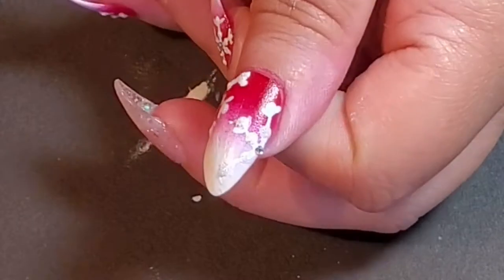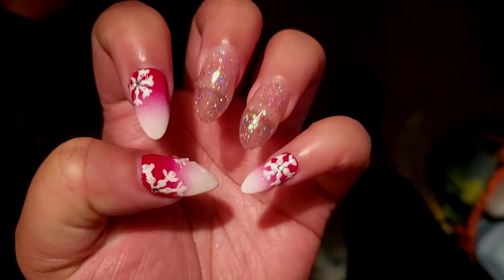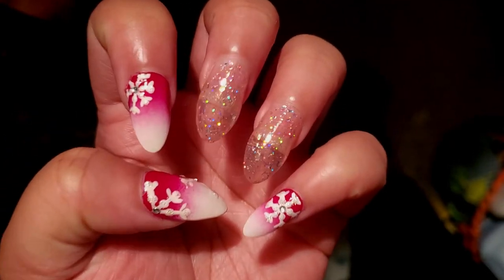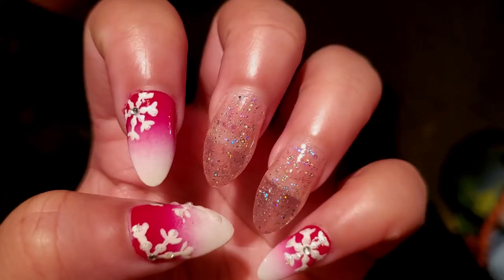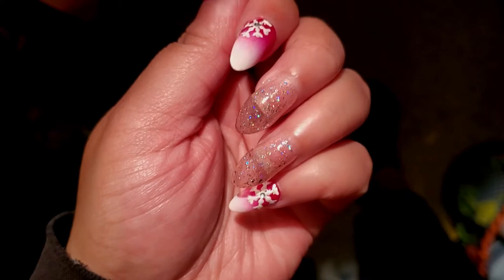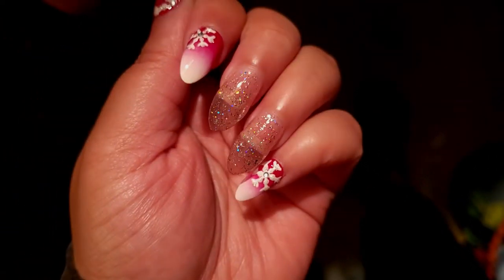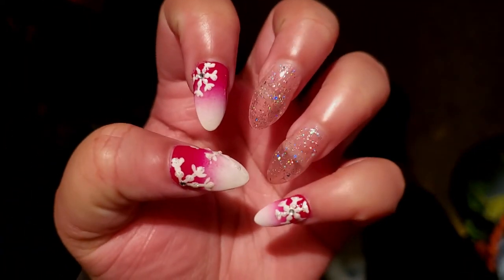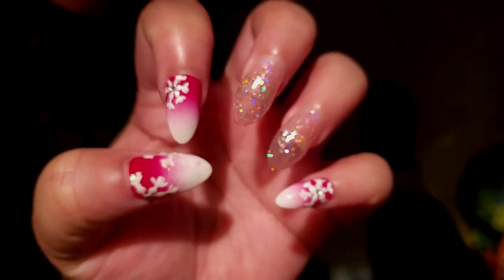All my nails were just nubs, and I'm not used to having no length on my natural nails at all. When I took them all off I was going insane. All my nails were just nubs. I had to fix them up even more, and it was just a mess. It took a while before they grew back. I put some press-on nails on myself so my natural nails could grow out.